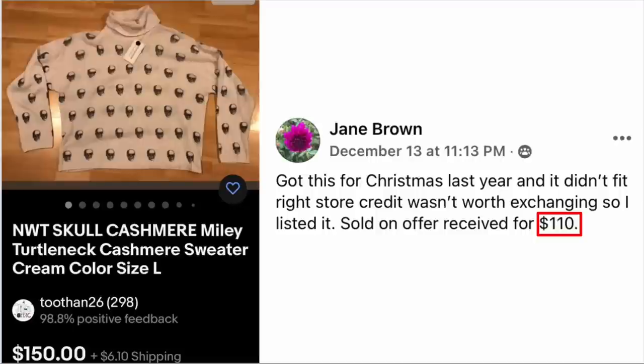Jane Brown got this for Christmas last year and it didn't fit right. Store credit wasn't worth exchanging, so she listed it. Sold on offer received for $110. This is a new-with-tags skull cashmere turtleneck sweater, sold for $110.